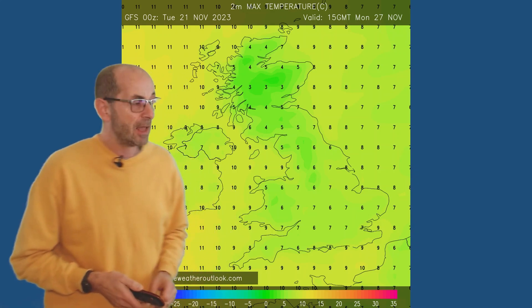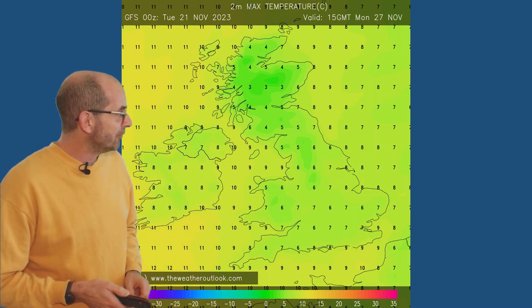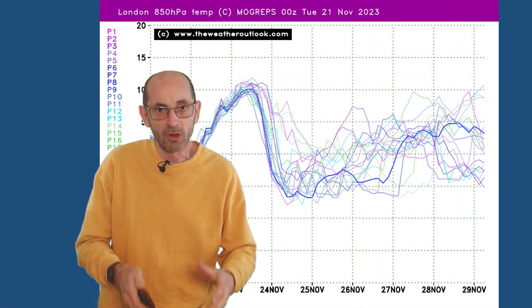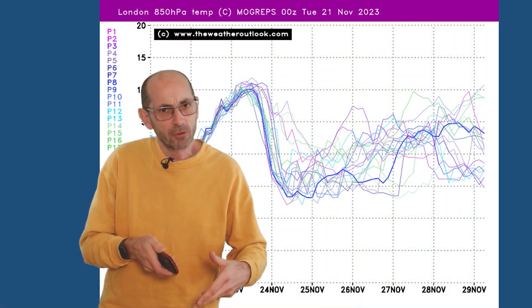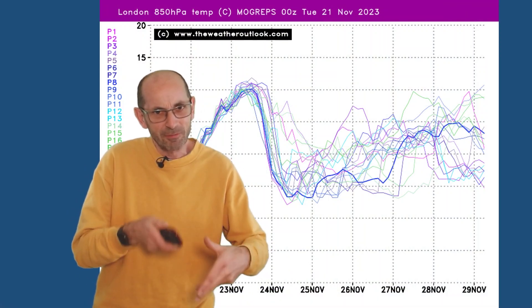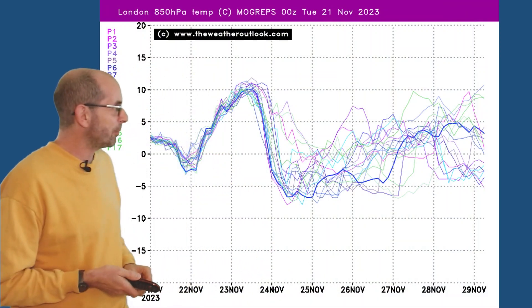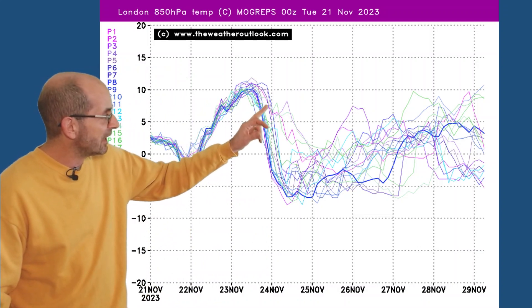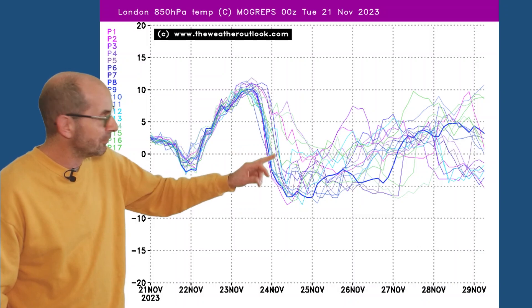Into Monday, temperatures are still a little bit on the low side — sevens or eights there in southern and central regions, and a little bit lower in the north. So all in all, quite a chilly picture. But there is quite a lot of uncertainty about how the synoptics of this will develop after the initial cold plunge, which is shown very clearly here on the Mogreps G ensemble.